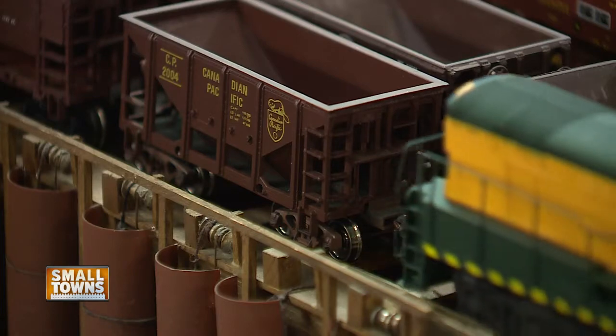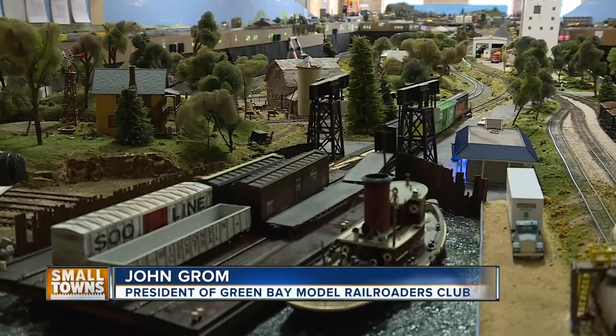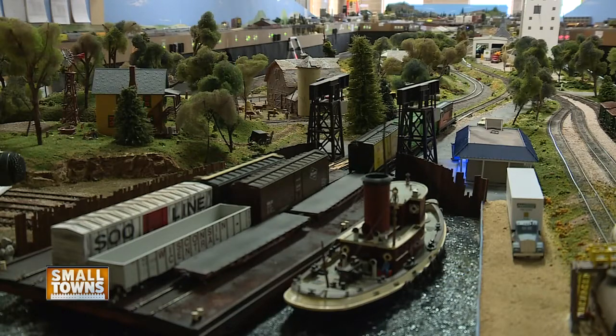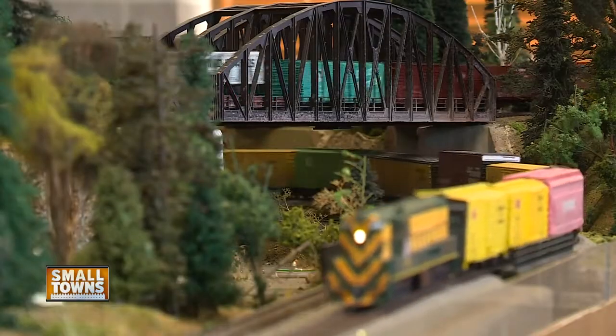What you're looking at is over five years worth of work in construction by many, many members. And it's an ongoing process that still isn't completed. With over 2,000 feet of track, this ride will take about 15 minutes to get from Green Bay to Fond du Lac.